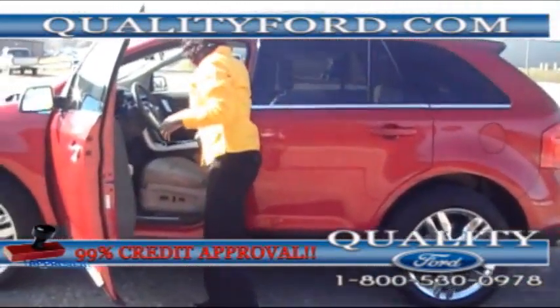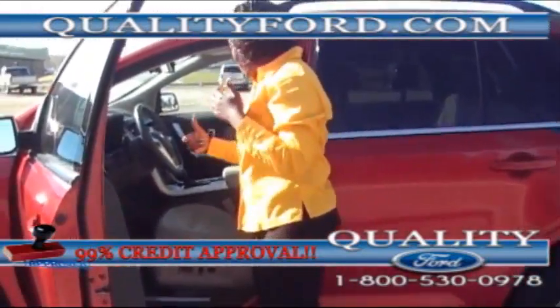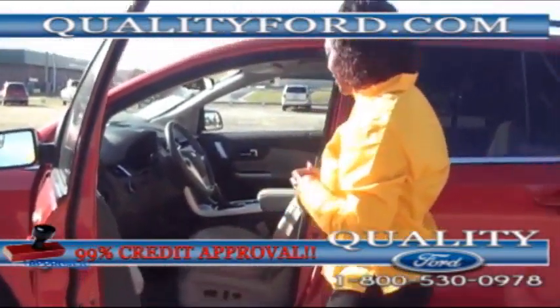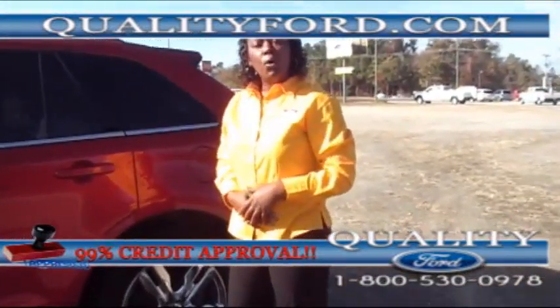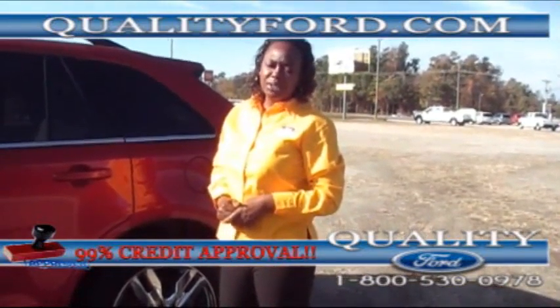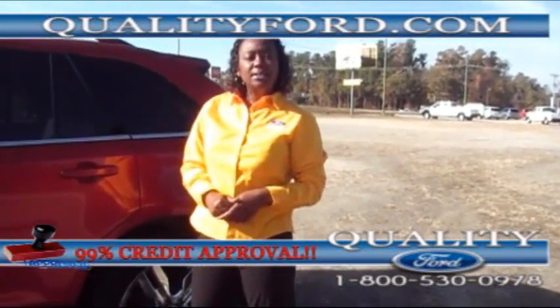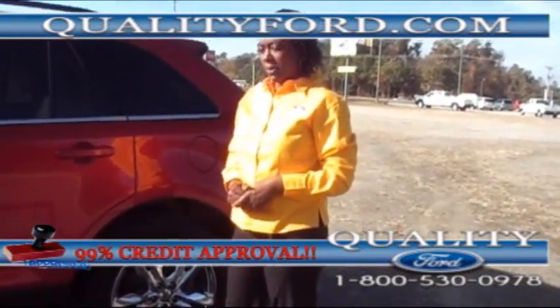It also has the garage memory where you can save your memory to open up your garage as well. If you have any questions about this 2012 Ford Edge, please give us a call at 1-800-530-0978. You can also follow us on our Facebook page and Twitter.